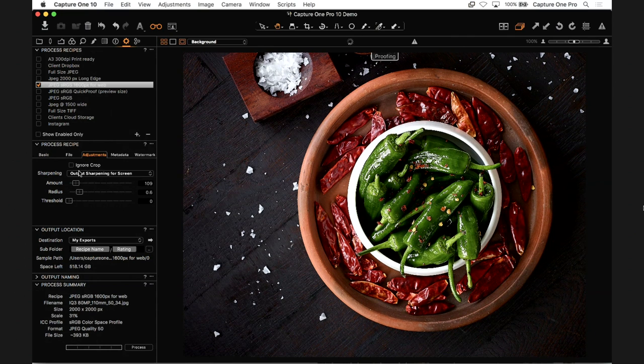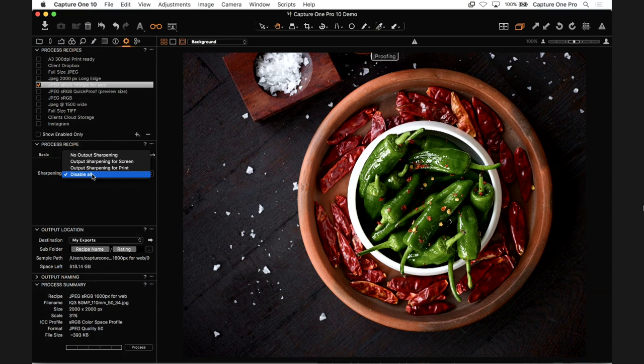You can sharpen for print or for retouch. If you've been collaborating in the studio and the retoucher says give me a 16-bit TIFF with no sharpening, you can select 'Disable All' and that will kill all sharpening in Capture One — even if it's applied elsewhere in the application, not just output sharpening. This is great when working with a client in the studio with shots imported from a memory card. You can pre-visualize how it's going to look, and if the retoucher wants to do their own sharpening at the end, just disable all and you're good to go.